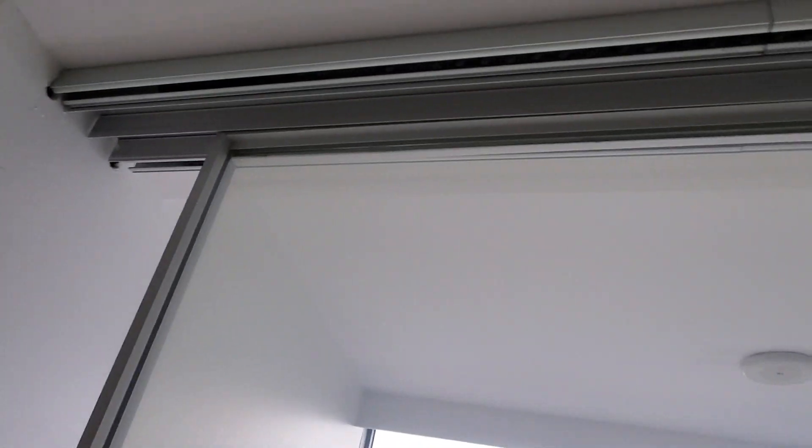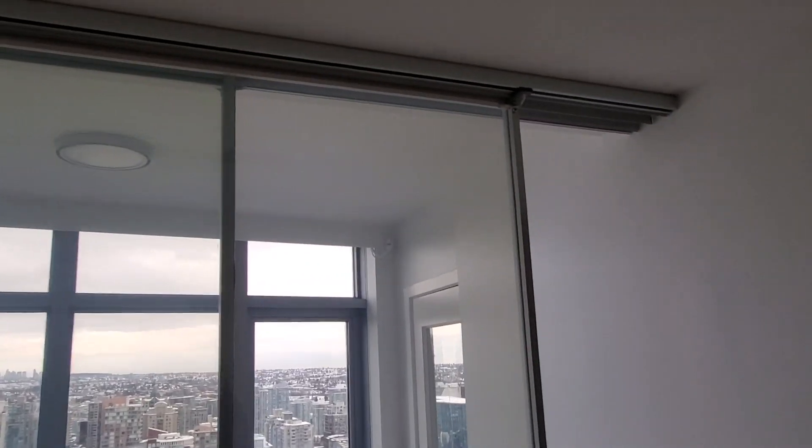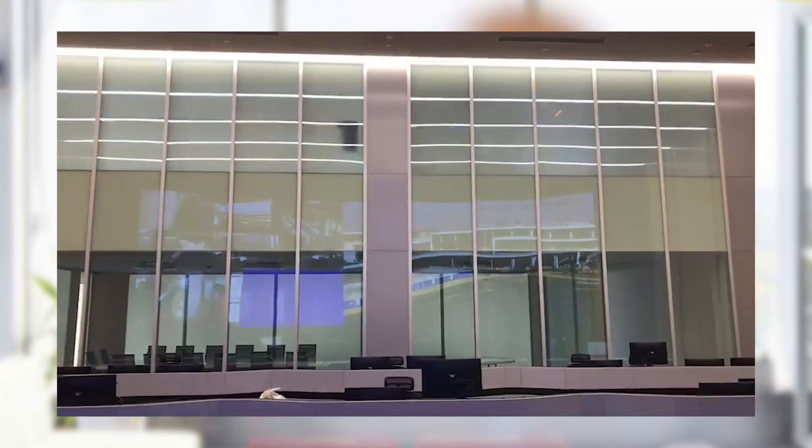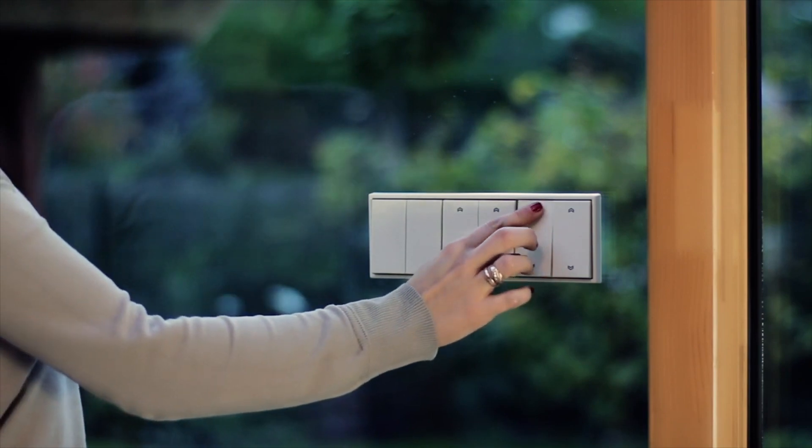Remember, any type of glass can be made switchable and we have innovative wiring solutions for operable glass walls, doors, windows and sliding glass doors. Multiple panels can be controlled at the same time or they can be controlled separately with a wall switch, remote control, smartphone, or even a voice command.